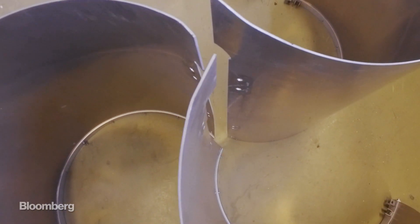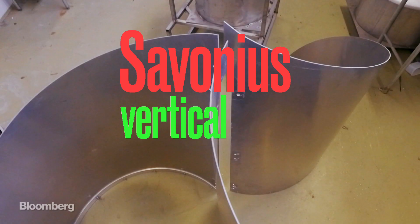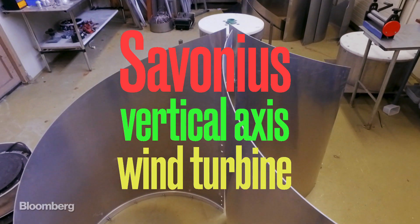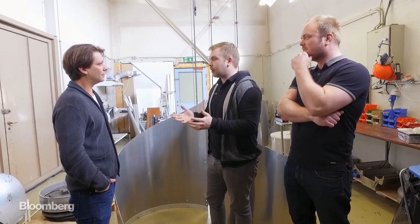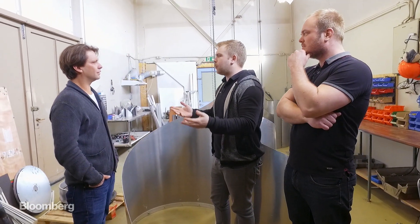This type of turbine is called the Savonius Vertical Axis Wind Turbine. Technically, it's an old technology — it dates back to the Persian Empire or something.